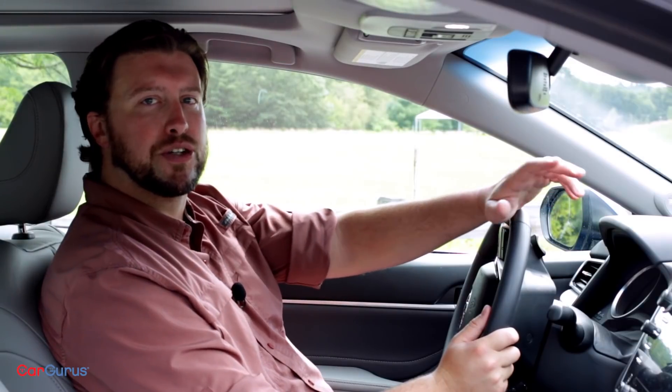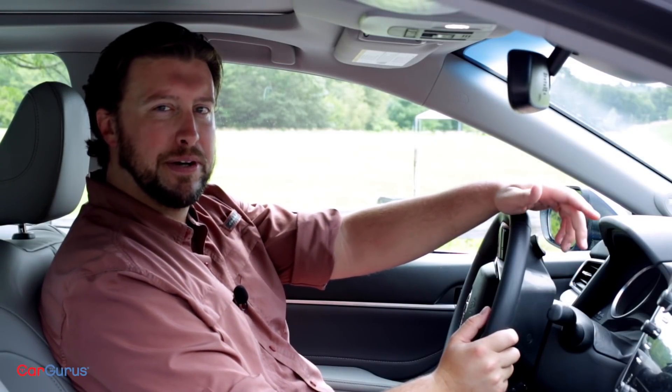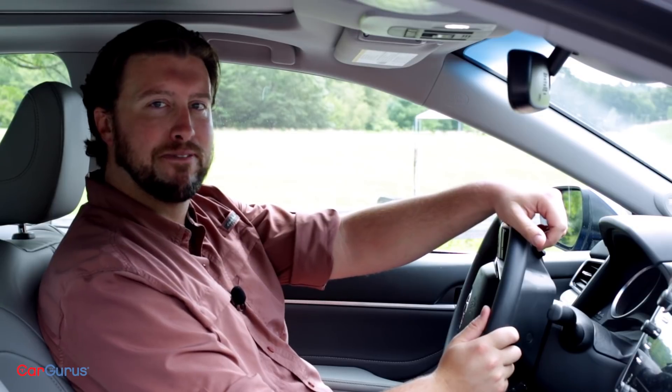Inside, the Camry features a gorgeous cabin layout. But it seems the designers at Toyota must have forgotten about the concept of form following function.